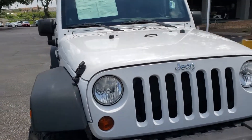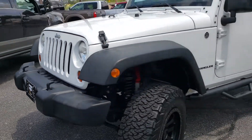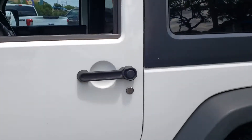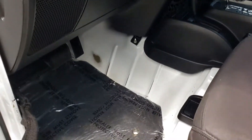Super, super clean. Remote keyless entry, power windows and door locks. The carpet has been removed.